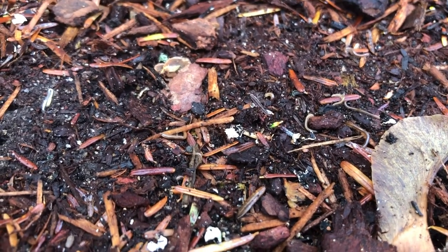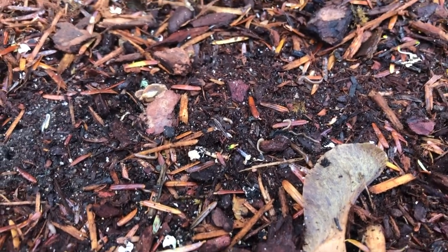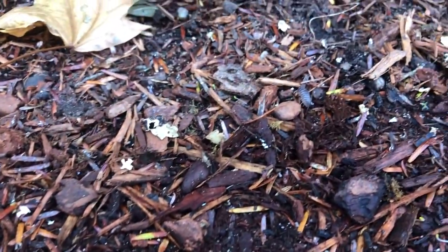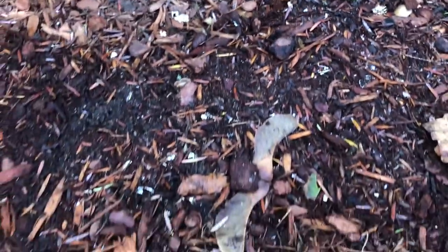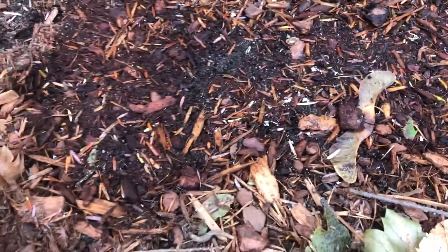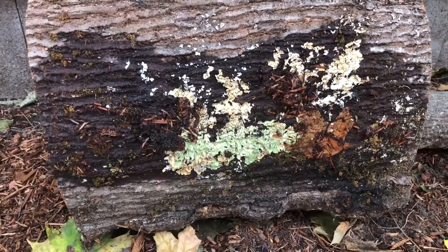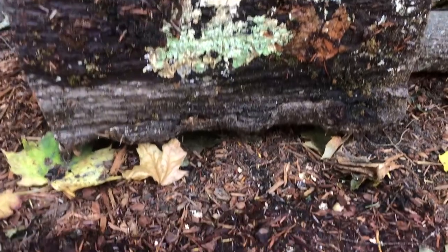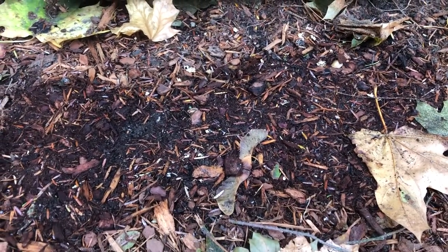I wonder what the difference is between centipedes and millipedes — do you know? There's also another roly-poly moving around here, so a lot of little bugs and creepy crawlies under here. What do you think is going on? Why are they here? I'm eager to know what you think, and we'll check back on this spot next time.